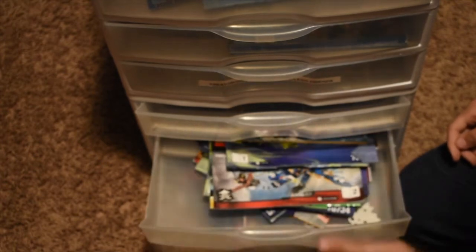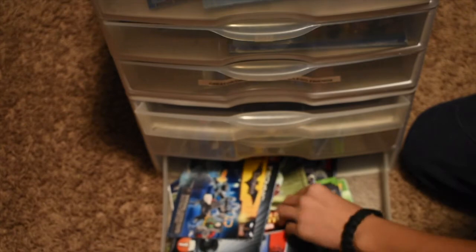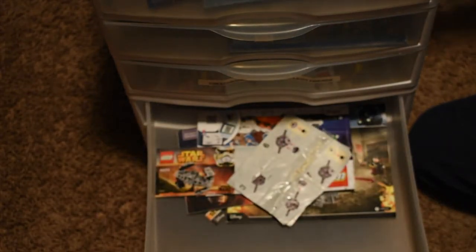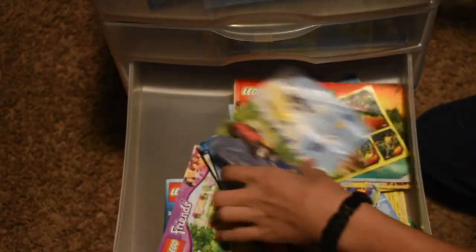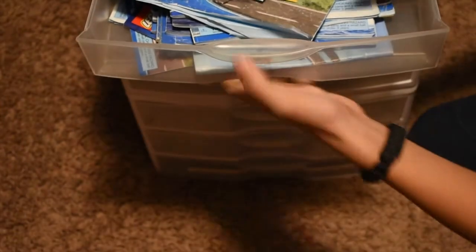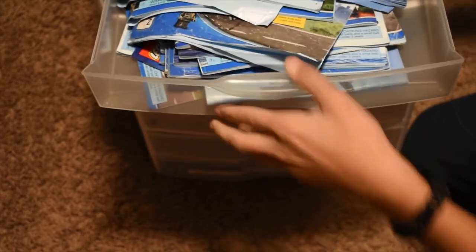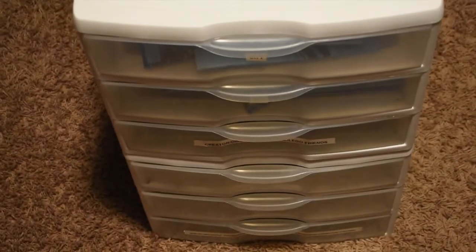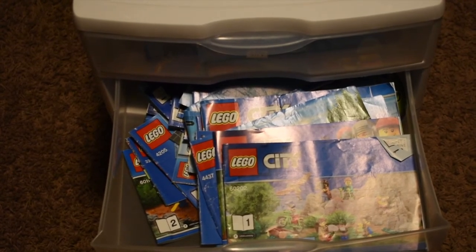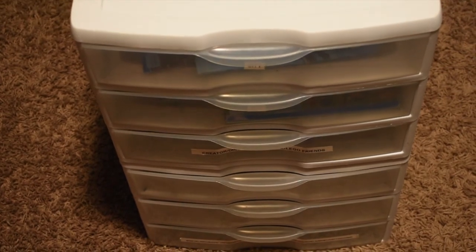That's our LEGO collection, guys. It ranged from a few random sets like the Technic ones, to a big chunk of Marvel and DC stuff, to a big chunk of Ninjago, a few Star Wars — well, obviously a lot of Star Wars, because my collection is over there on my desk — a few Creator sets, and then a heck of a lot of City. That's our entire collection of LEGO sets. I hope you guys enjoyed this video — didn't go into full detail, but I hope you guys enjoyed. I'll see you guys in the next video.